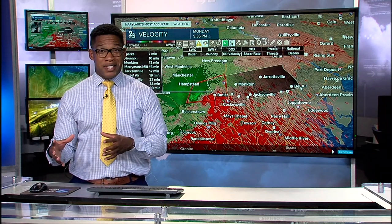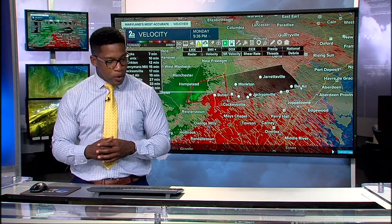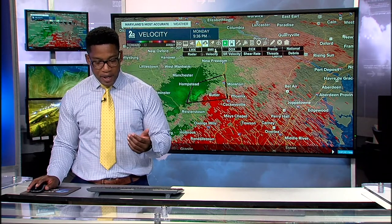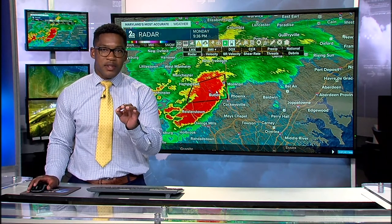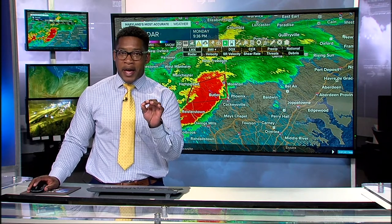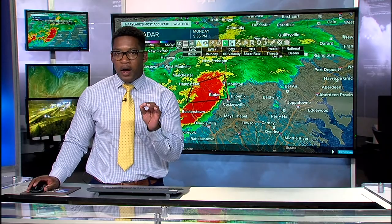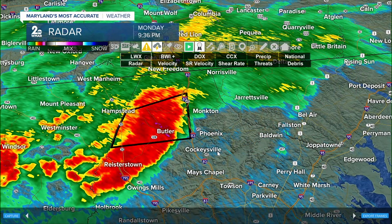About the same lead time we gave folks in Jarrettsville about 20 minutes ago. This situation is continuing to unfold across our state. The best thing you, the viewer, can do is get to that safe place as this thunderstorm — producing strong winds, heavy rain, and potentially a tornado — continues to shift east at about 15 miles per hour. We're working to find out about power outages in western Maryland, specifically Frederick County, because of reports of downed trees and power lines.